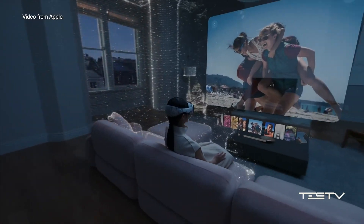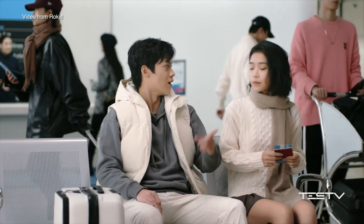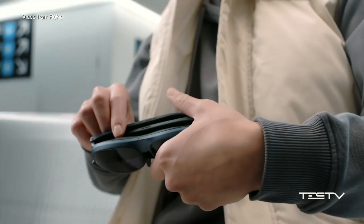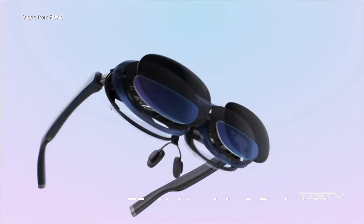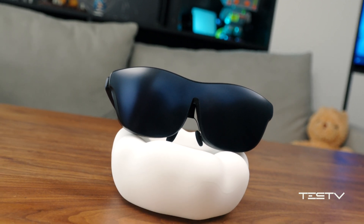I'm also wondering the same thing, so I tried one of the popular ones on the market. This is what I chose: the Rokit Max.